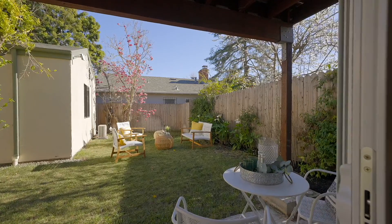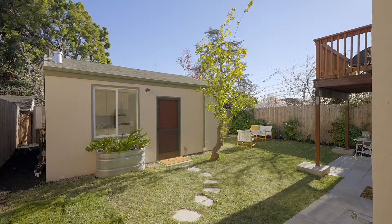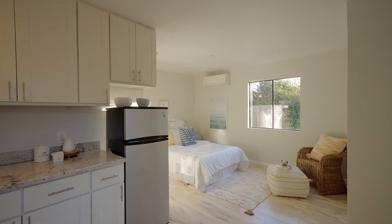The cottage in the backyard can be used as a rental or office, but it's also great for an in-law unit. As soon as we moved in, all the neighbors introduced themselves and welcomed us. They are wonderful people and made it extremely difficult to move away.